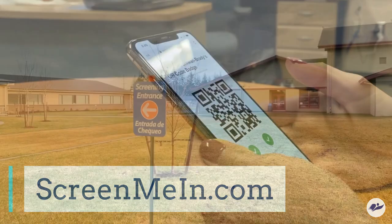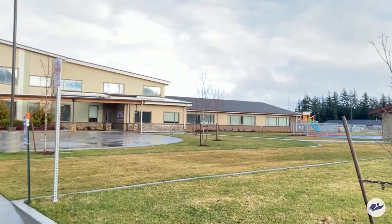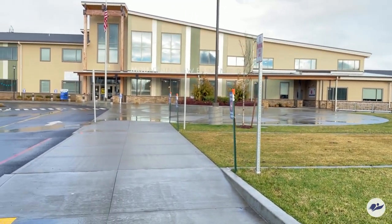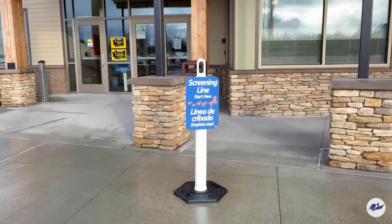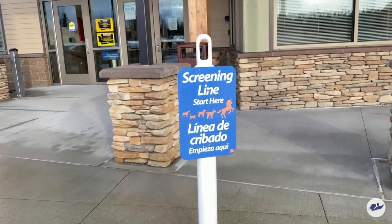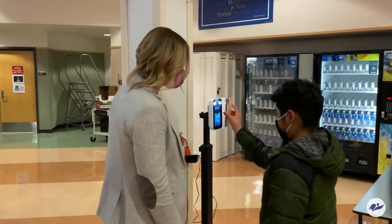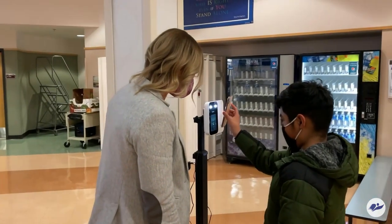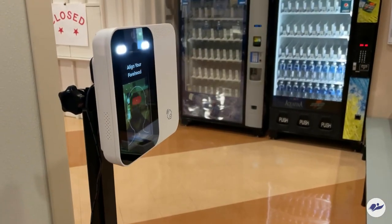When students arrive to campus, they will go to a COVID screening location near the front entrance or bus entrance at each campus. The screening locations will be clearly marked. If students arrive late, they will go to the screening location at the front office. At the COVID screening location, students will scan their QR code at the screening kiosk. The kiosk will scan their temperature. The screener will ask the attestation questions if the student has not already answered them.